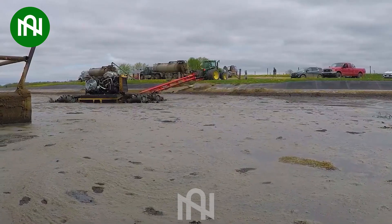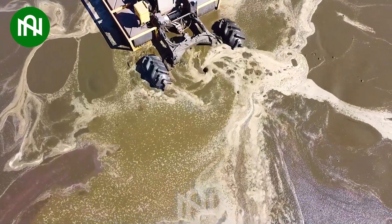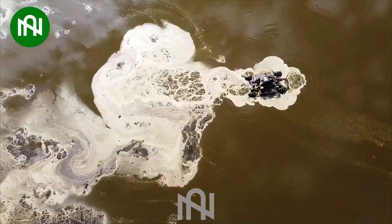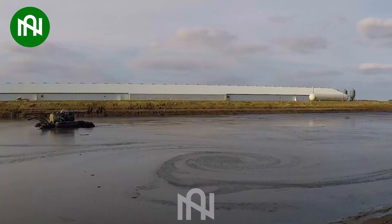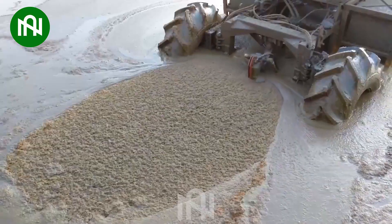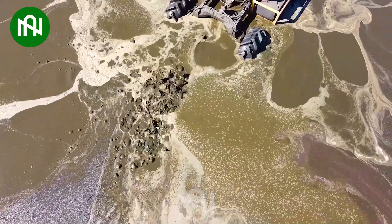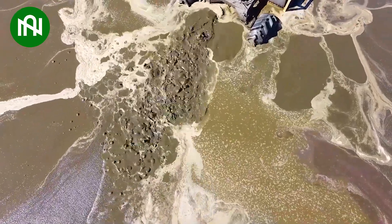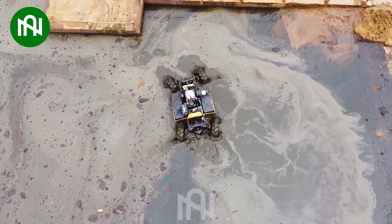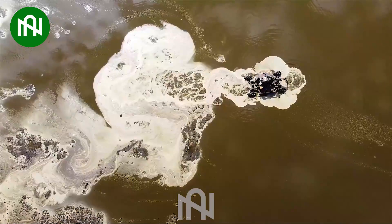The Bazooka Farmstar Wolverine Agitation Boat is a true game-changer in the agricultural world. With its advanced technology and impressive hydraulic system, this extraordinary vessel efficiently agitates and pumps liquid manure, creating a consistent, homogenized liquid. The Wolverine is a truly remarkable and unparalleled machine in optimizing performance, making it a standout in the dynamic world of agriculture.